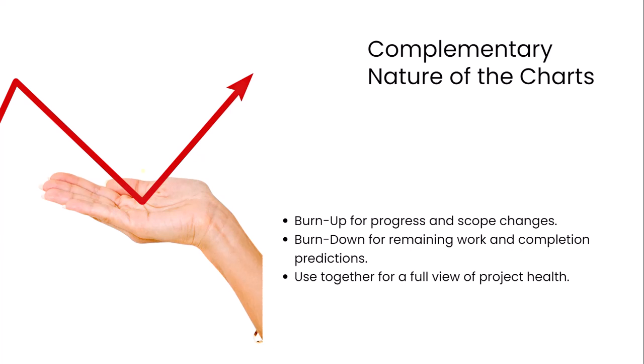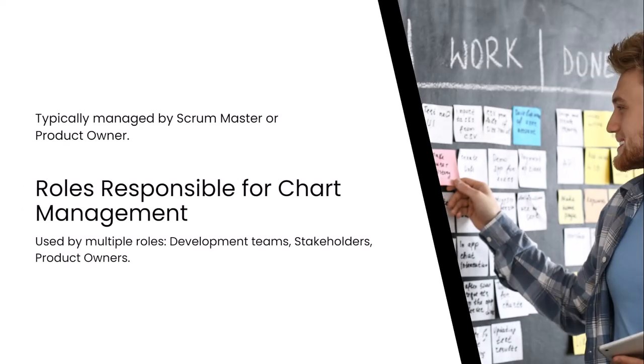While each chart serves a different purpose, they complement each other well. Burn-up charts are ideal for tracking progress while managing scope changes, allowing teams and stakeholders to see how much work has been completed and how much has been added or modified. Burn-down charts provide a focused view of how much work remains and how quickly it is being completed, helping identify potential delays early. When used together, burn-up and burn-down charts give a complete view of project progress, balancing scope changes with task completion. Typically, the creation and upkeep of these charts fall to the scrum master or product owner responsible for tracking progress.